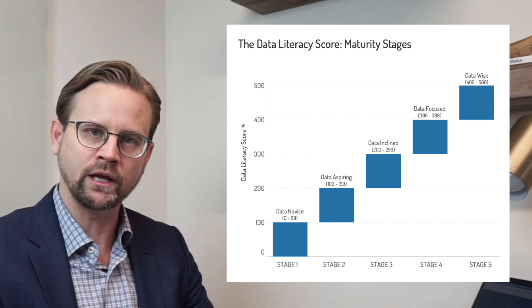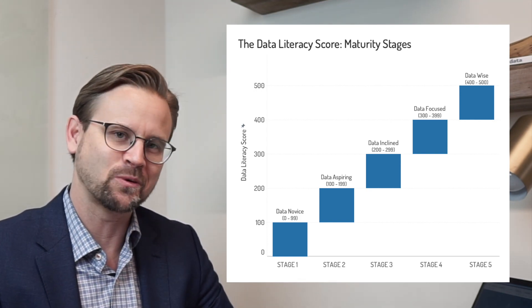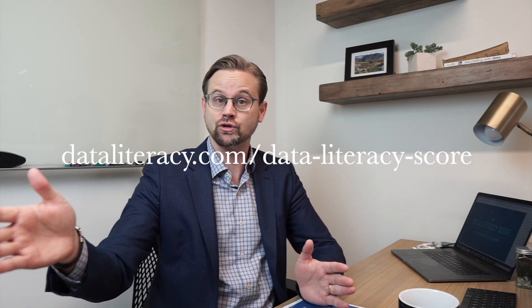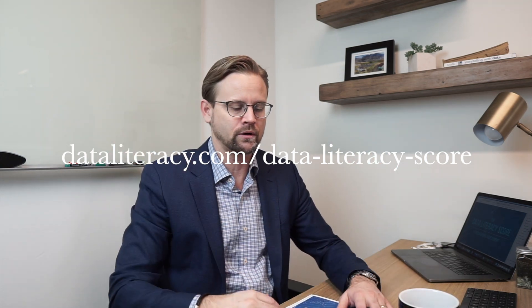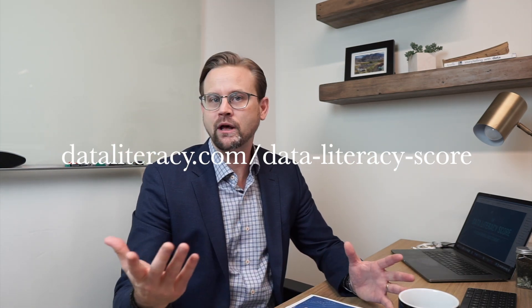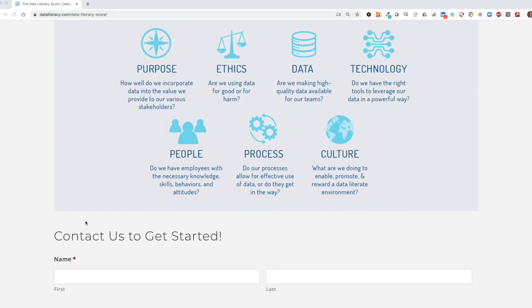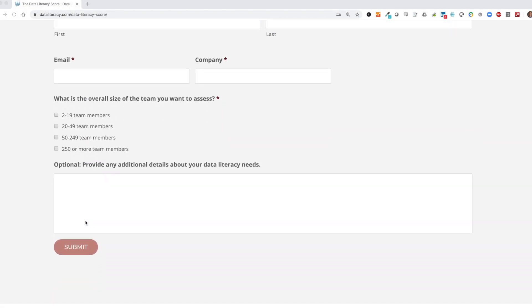Data wise teams are what we're all trying to build — super effective at taking data, converting it into insight, running and growing their businesses, and delighting their customers. To get started, go to dataliteracy.com/data-literacy-score or click the link in the description. Fill out a quick form and we'll get you started on assessing your team's level of data literacy.